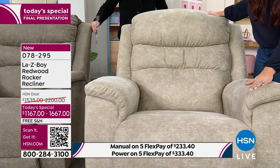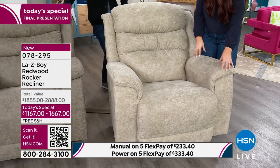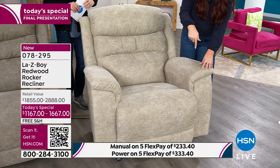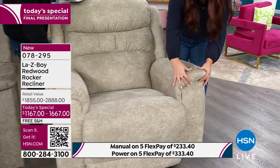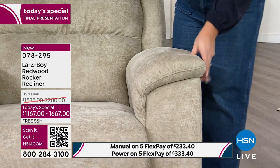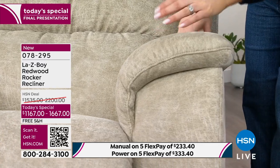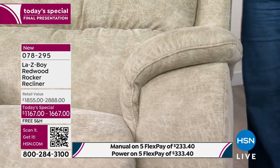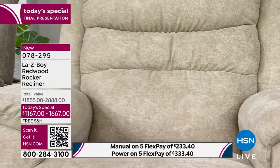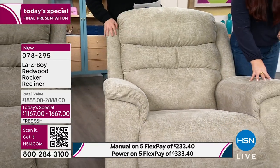A lot of times what you see on the armrest of a lot of different chairs is blown fiber or something. On our Lazy Boy Redwood, this is actually laser-cut polyfoam. We saw that video of them cutting it down to shape — that's where this lives. You're sitting on it, and you want it to be comfortable for the long term. Nobody wants to feel the frame underneath their armrest. With this laser-cut polyfoam, you're not going to have that.